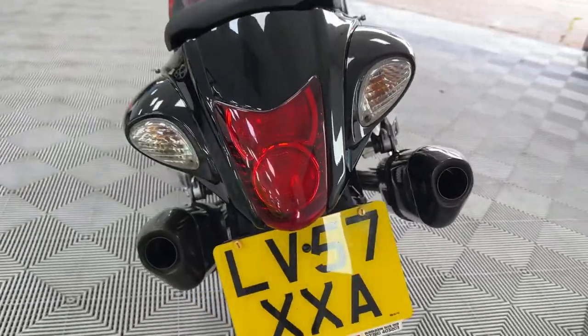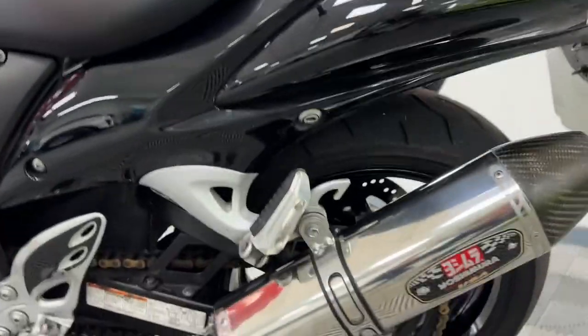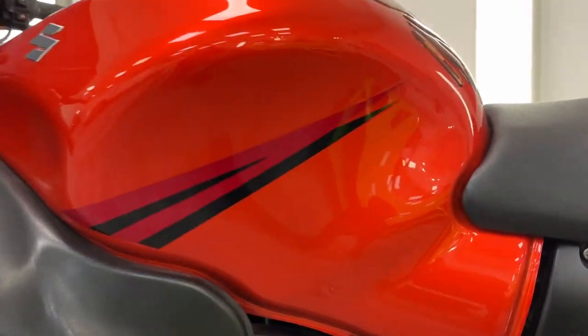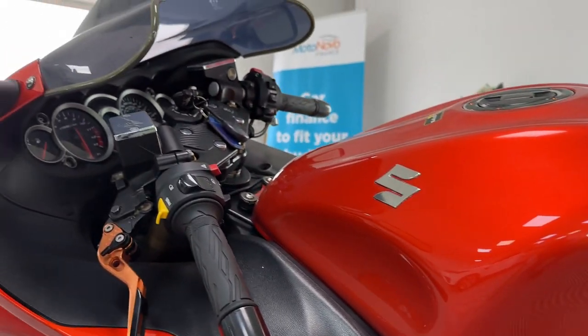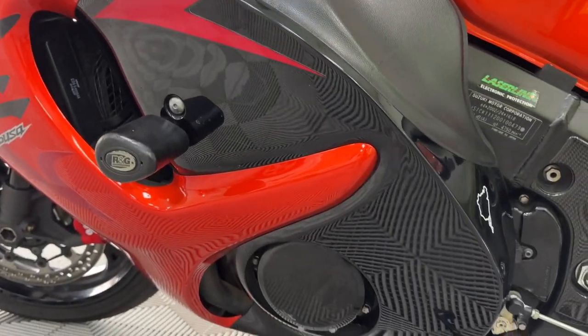The back all looks good as well. Very, very good rear tires — all good. Probably one of the best colors I've seen for this bike, absolutely gorgeous. RMG crash bobbins there.